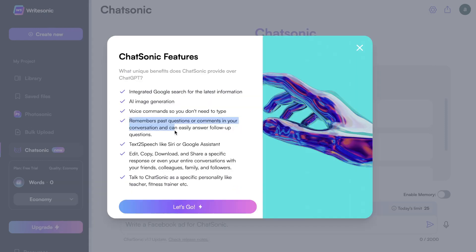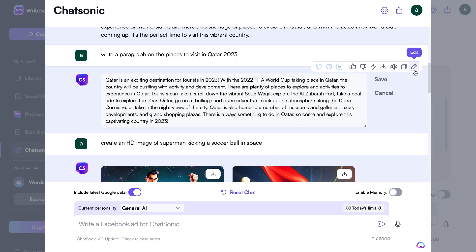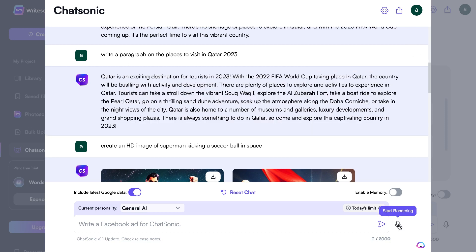The AI remembers past questions or comments in your conversation and can easily answer follow-up questions, though this feature is already included in ChatGPT. There's also a text-to-speech feature included. They've made it very easy for you to edit, copy, download, or share a specific response or even the entire conversation with friends, colleagues, family, and followers.